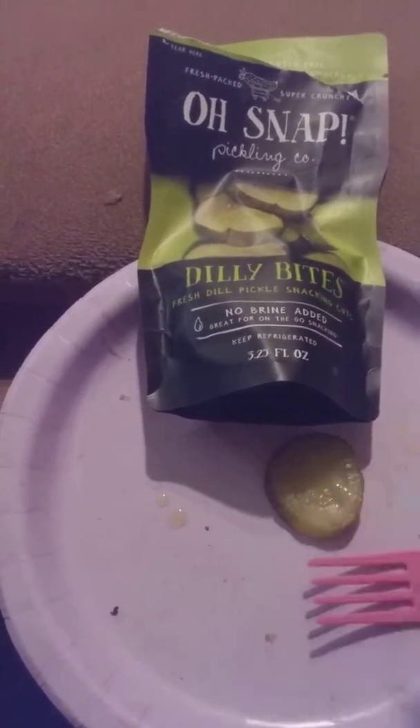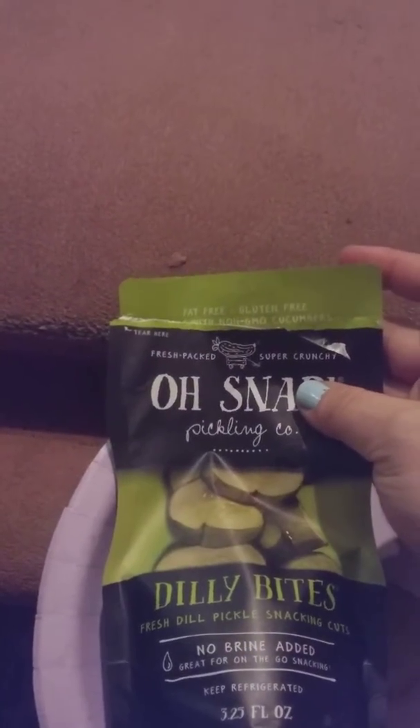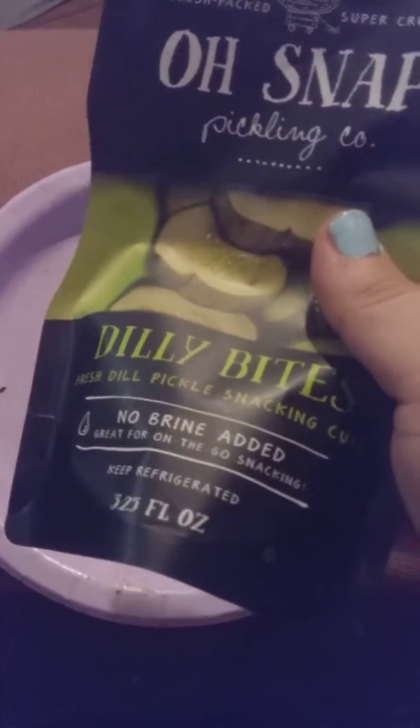They're soft, they have no brine, they are gluten-free, and they come in this little convenient bag. As you can see, it says fat-free, gluten-free, non-GMO cucumbers. It comes in this little bag — it is 3.25 fluid ounces, no brine added. This is what the Oh Snap pickles look like. It's only 15 calories per serving.